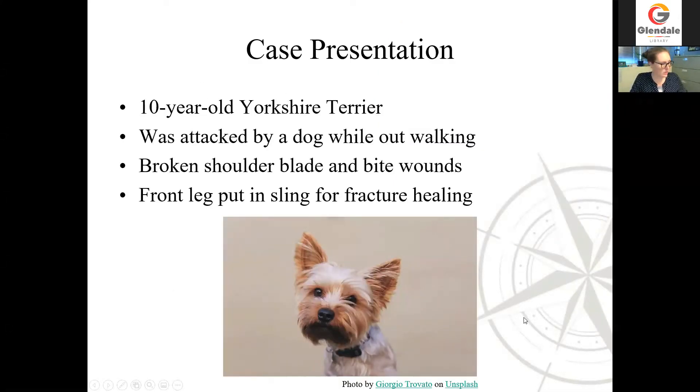The case I wanted to share with you today is one of my favorites, and you'll see some videos of this little guy. He was a 10-year-old Yorkshire Terrier who was attacked while out walking with his owner by a roaming dog. His shoulder blade or scapula was broken by that attack, and he had numerous bite wounds. When we first saw him here through the Midwestern University Companion Animal Clinic, we evaluated all of his injuries and treated his wounds. Because he's just a little tiny Yorkie, we elected to put his broken shoulder blade in a sling to immobilize it so that the bone could heal. He didn't actually need any major surgery for his broken bone — he just needed this sling. But that can still be a pretty big deal, as you'll see.